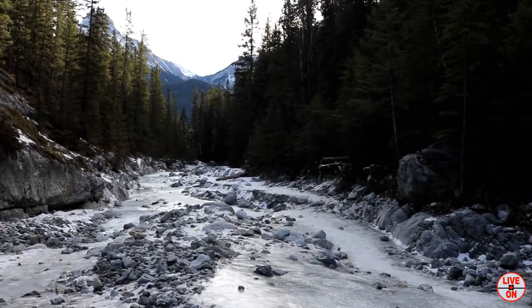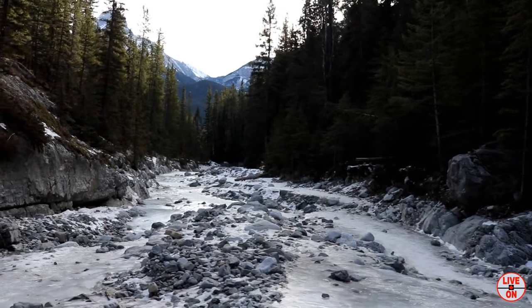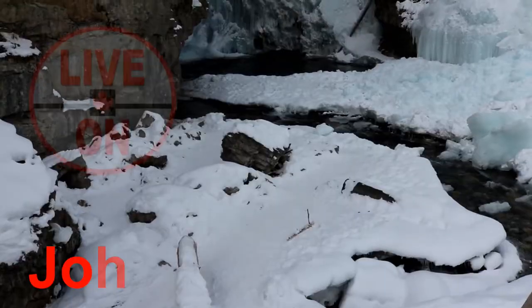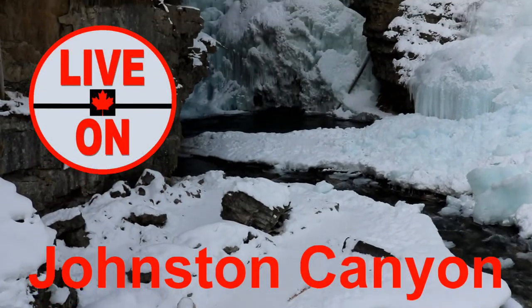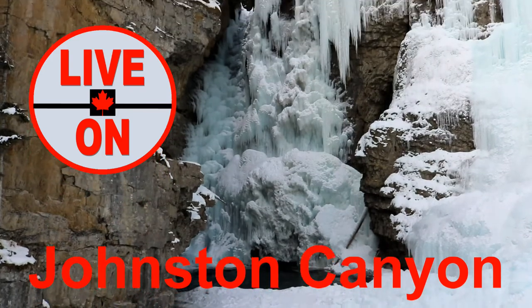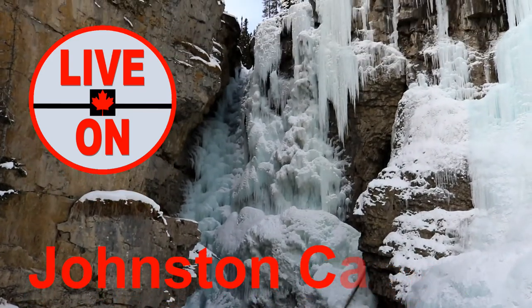Almost down to the bottom of the canyon now. In total I hiked 9 kilometers and had an elevation gain of 239 meters. If you enjoyed this video, please give it a thumbs up and subscribe to my channel. Next week I'll be taking you on a majestic winter hike up Johnston Canyon in Banff National Park. Cheers.